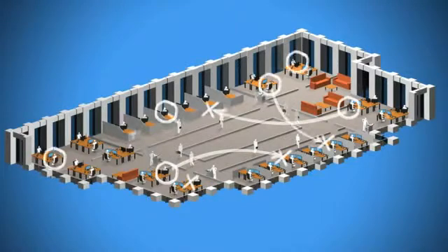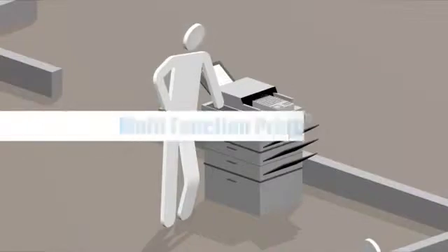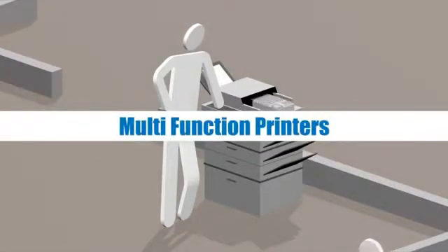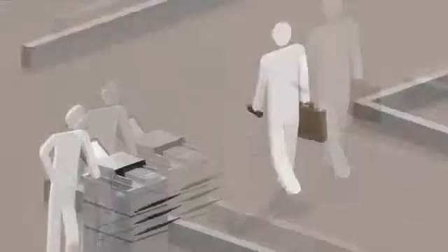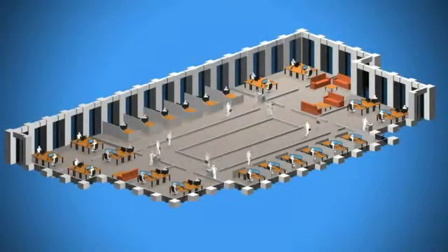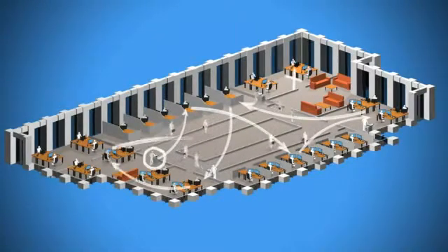In order to process documents very early on, numerous companies make use of so-called Networked Multifunction Printers, or MFPs. This gives rise to problems that cost time and money, however, because the MFPs are often either wrongly connected with the business applications or not at all.